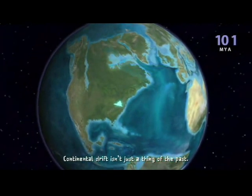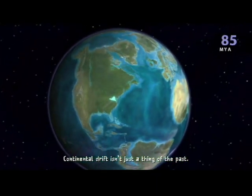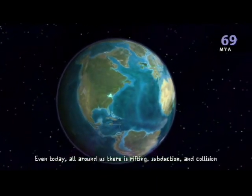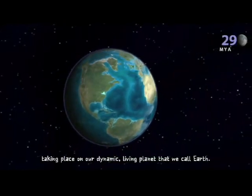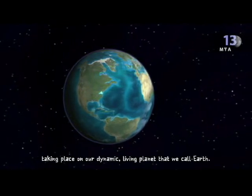Continental drift isn't just a thing of the past. Even today, all around us, there is rifting, subduction, and collision taking place on our dynamic living planet that we call Earth.